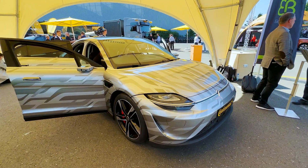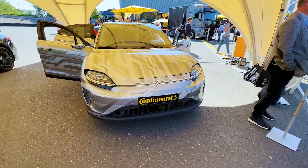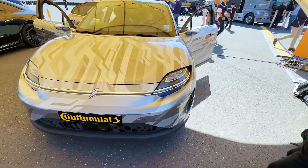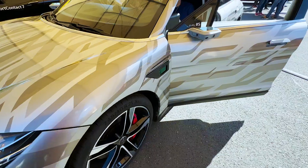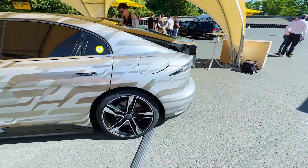Check it out guys! This is the Sony Vision S concept car. We're so used to Sony being the makers of PlayStations, the Bravia TVs and so on, but soon enough they'll also be making cars.